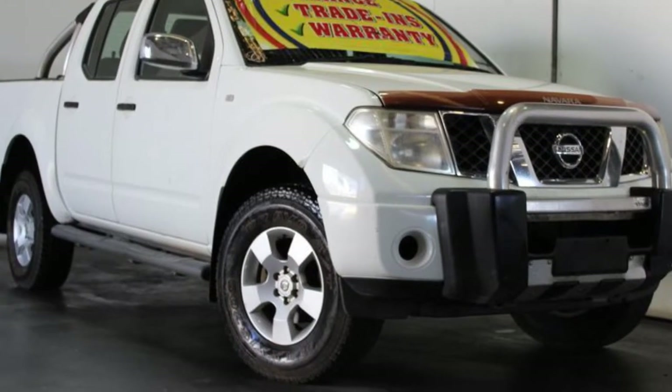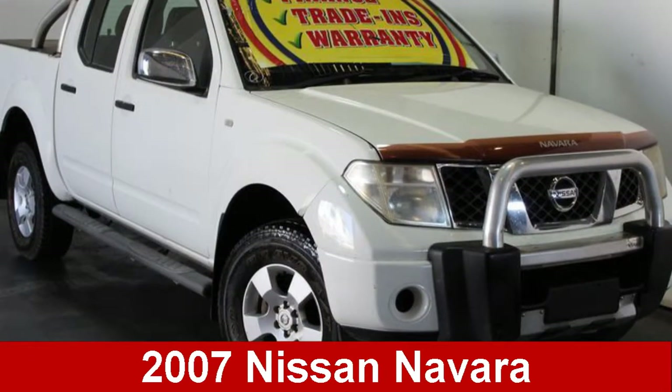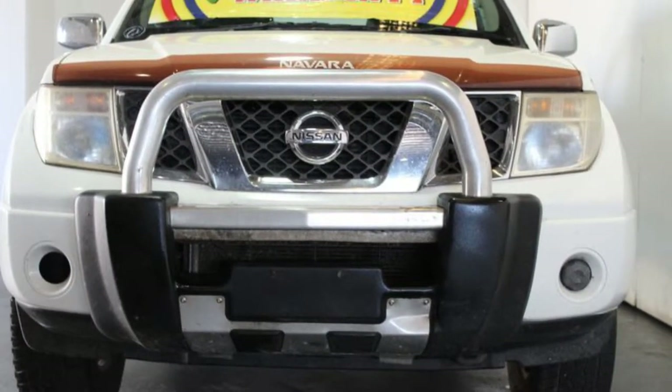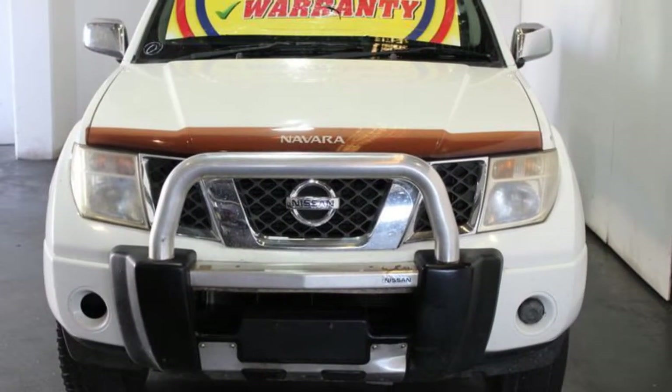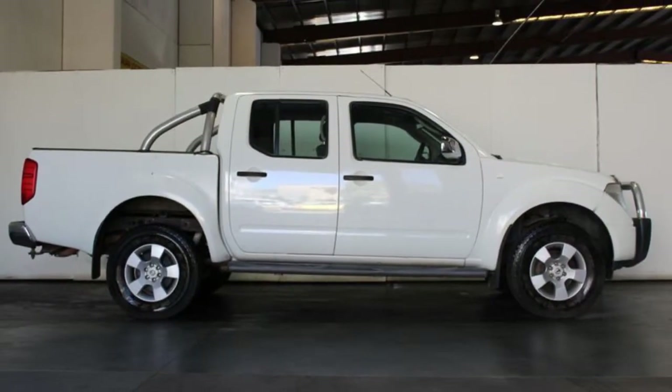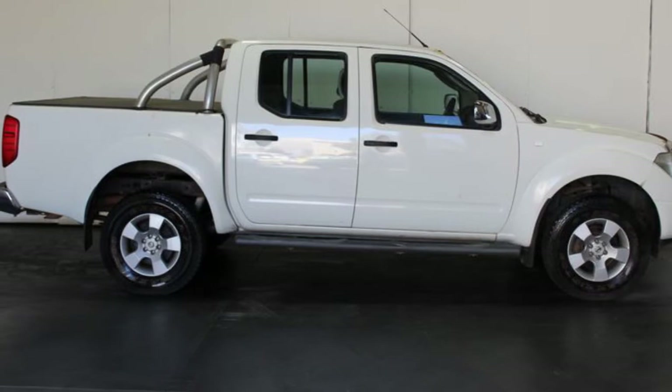Look no further than this 2007 Nissan Navara. This Navara has a reliable 2.5 litre engine that gives you more control with its manual transmission. The attractive white exterior is complemented by its stylish interior.